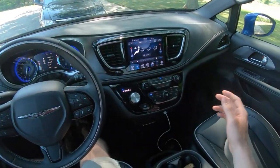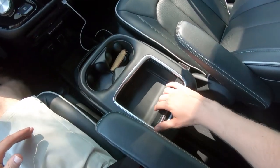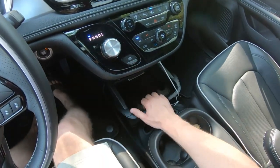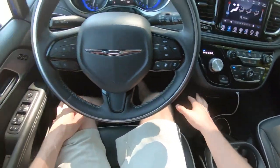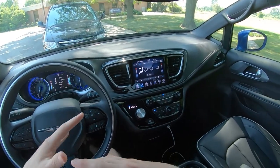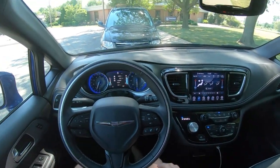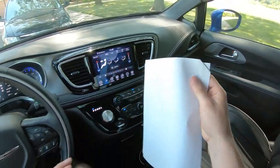Just looking around the cabin, it's such a nice place to be. Tons of storage, tons of places to put all your gadgets and gizmos and snacks. Everything's got a nice rubbery bottom to it - things don't rattle around. We've actually got a full review of this Chrysler Pacifica, so if you want to see more of the details, check the link in the description. But let's just get on the road and compare what you get for what I believe is about $50,000.